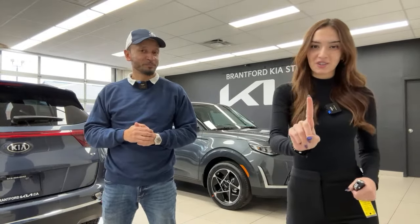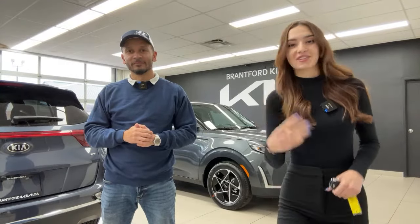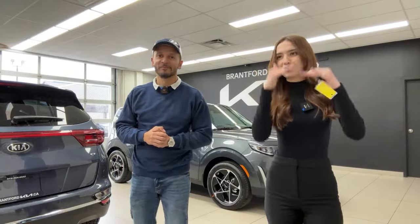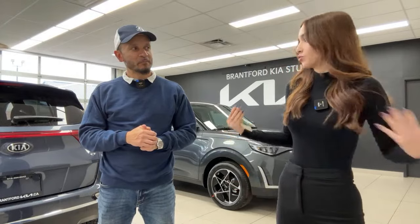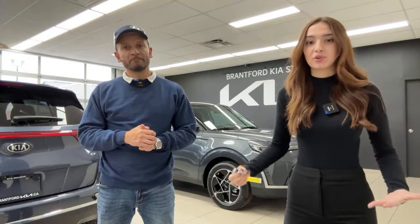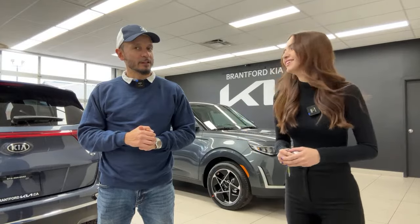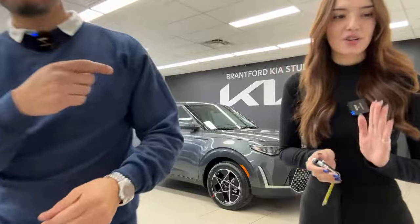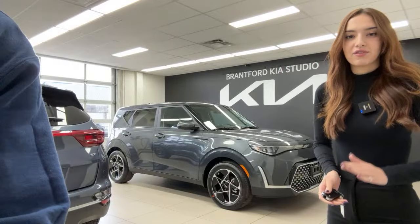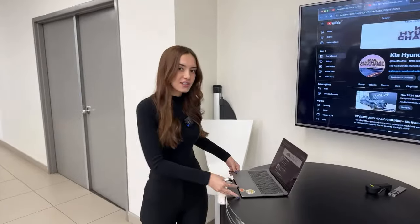Essentially we're one YouTube channel, two manufacturers, and three stores. Any of those places would be happy to help you out. You can find information on our channel, our websites, and through our dealerships — we have real staff and real people that would definitely help you out. We go live every weekday at 2 p.m. Eastern Standard Time — you know where to find us.